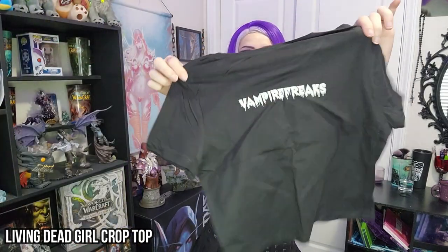The next item — so cute! It says 'Living Dead Girl' and has 'Vampire Freaks' on the back. This is basically the exact same crop top that I'm wearing right now, so I know it's super comfortable and I love it — it's basically just another version of it. I love black and white stuff too. Black and red is really cool, but black and white is like even cooler in some ways. I'm so excited to try this on and I picked out some leggings to go with it.